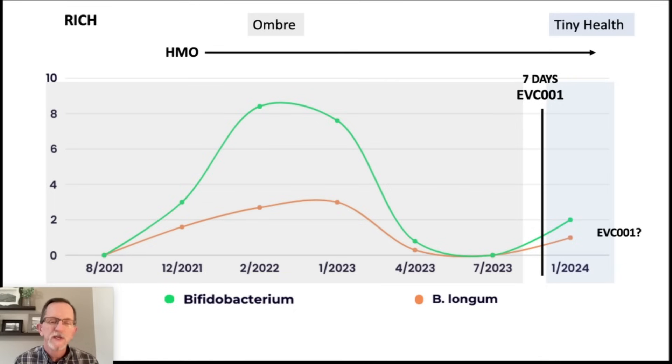So I thought, EVC001 works really well on infants — I'm going to try this on myself. Honestly, it works so well on the infants that I was a little concerned it could work too well, that maybe I'd get too much bifido. Well, that didn't happen, but I did get a nice little rise.